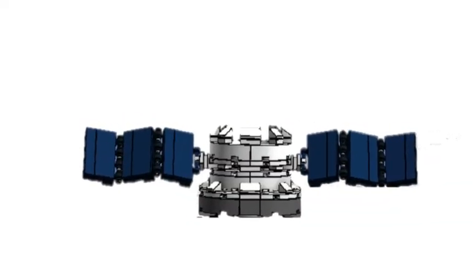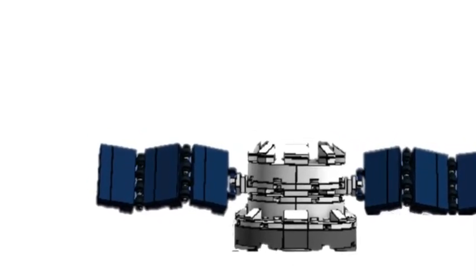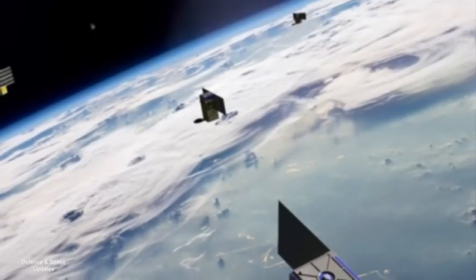ISRO had hit upon the idea of transforming the expendable fourth stage into a makeshift satellite to reduce space debris. In a normal scenario, the initial stages of the rocket, once they detach, drop back into the sea.